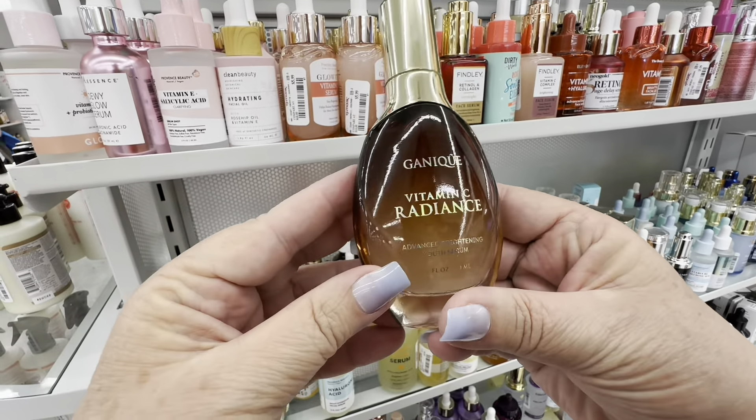And look at all these hair care products — seriously, you could save a lot of money by coming here. It does impress me that they have so much stuff here at discount prices. So we'll just walk around and see what they have.